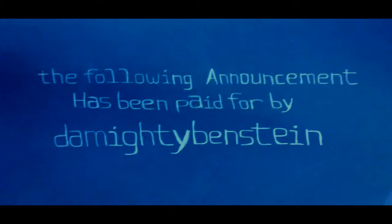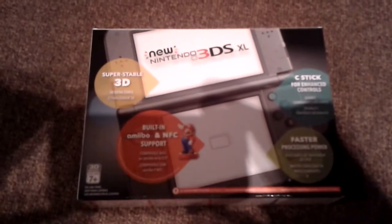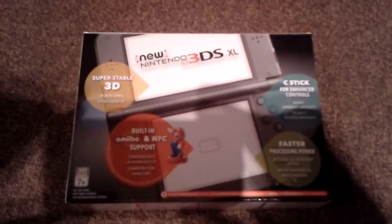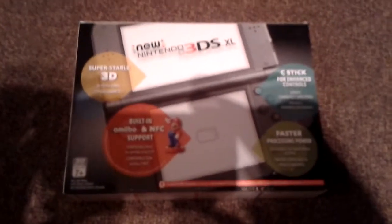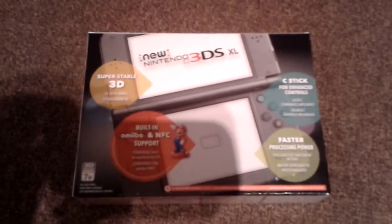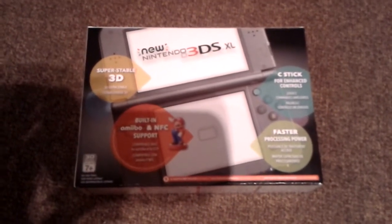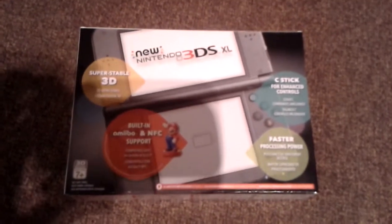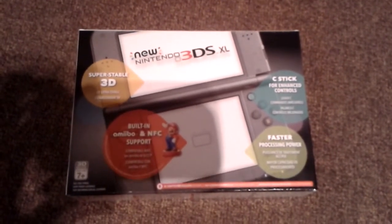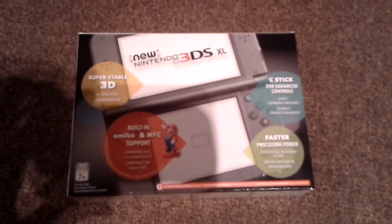The following announcement has been paid for by the Mighty Ben Stein. What's up YouTube? It's the Mighty Ben Stein here and today I am bringing you an unboxing of the new Nintendo 3DS XL. It took me a few months to finally find one in the store because I heard those things are not that easy to come by. And apparently I ain't the only cat on the block that digs this new fine piece of machinery. So without any further ado, let's get this unboxing underway.